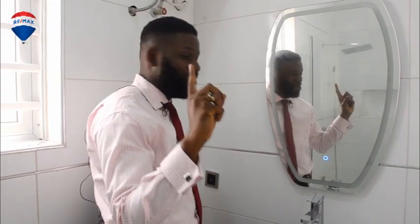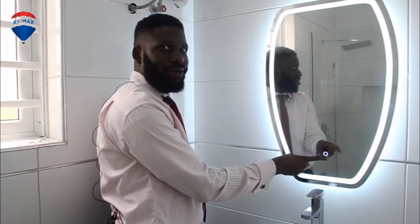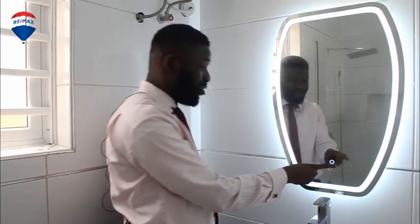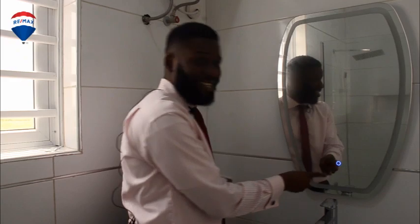I've got something to show you — watch this. I press it and... wow! I know, right? I could just go on and on and on. Alright, call me!